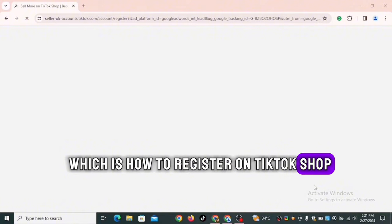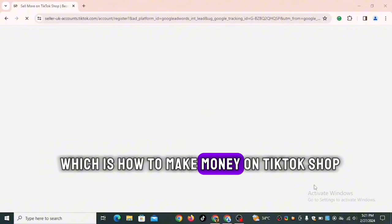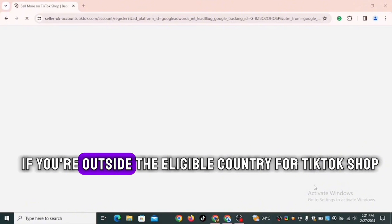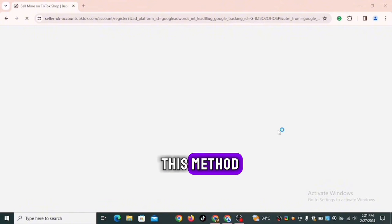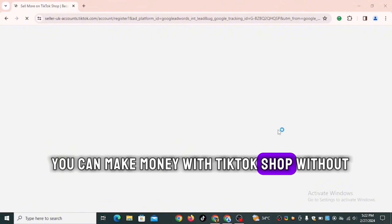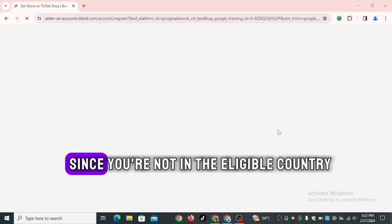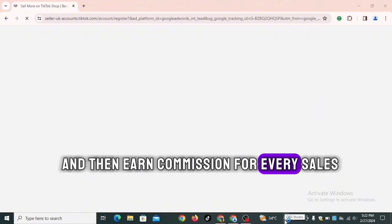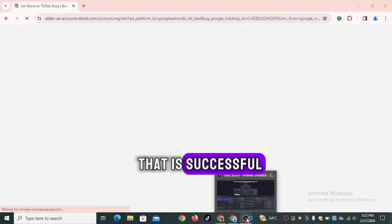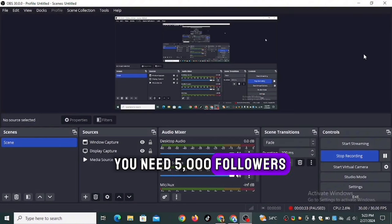We're done with Section 1 — how to register on TikTok Shop from an unsupported country. Now let's move to Section 2: how to make money on TikTok Shop if you're outside the eligible country. The best way is to become an affiliate. This method lets you make money without worrying about inventory or delivery, since you're not in the eligible country — you earn a commission for every successful sale.